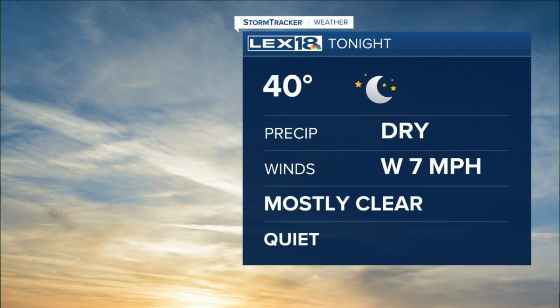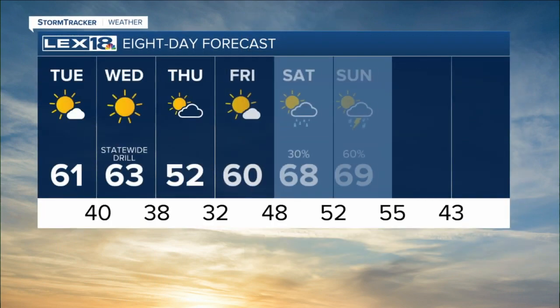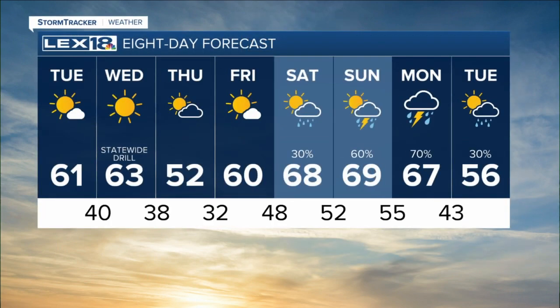Partly to mostly sunny today — a beautiful day. Tonight, mostly clear and quiet. Tomorrow, after that front pushes through and the wind kicks over to the southwest, nothing but sunshine and, of course, that statewide tornado drill in the morning. By Thursday, we're partly sunny. The second front knocks us back down to the low 50s, which actually puts us right around our average high. And then temperatures jump again this weekend — well above normal warmth.